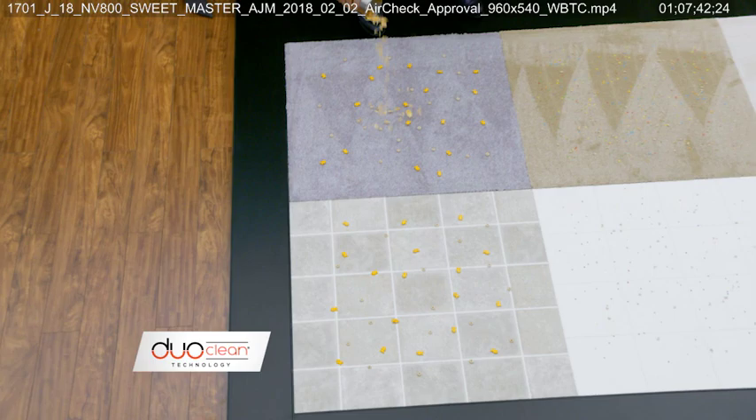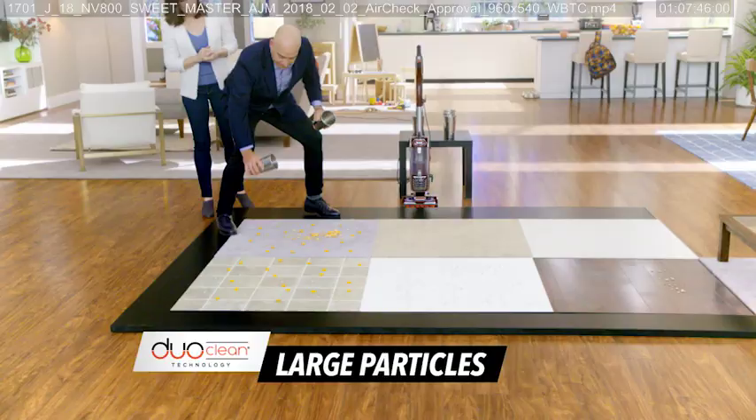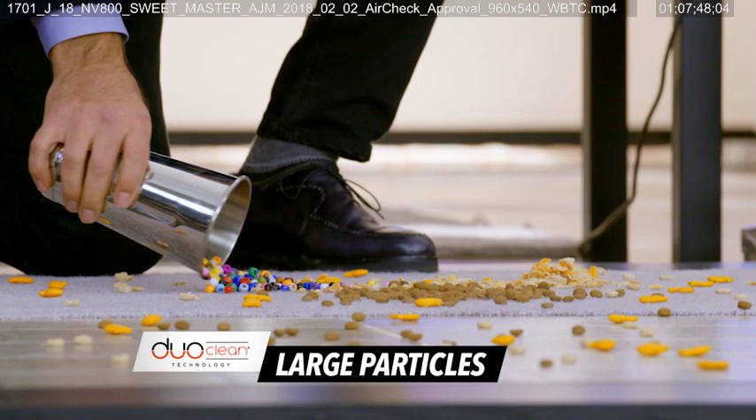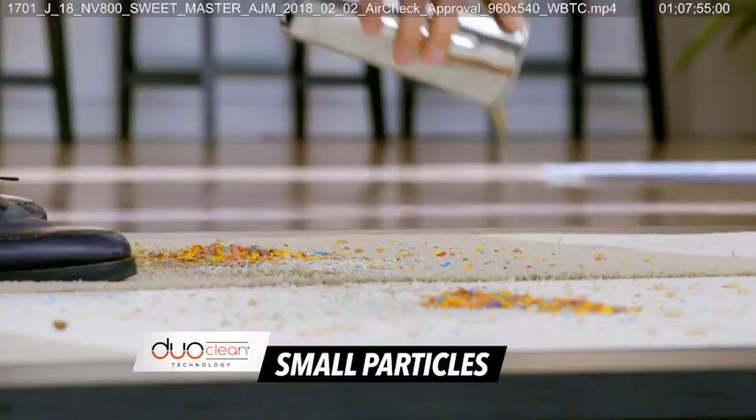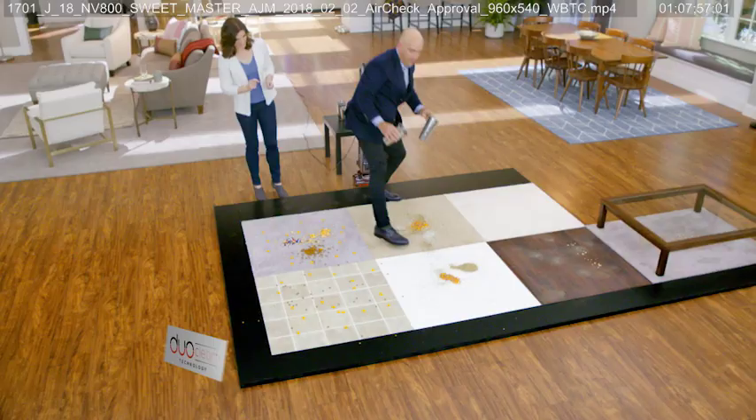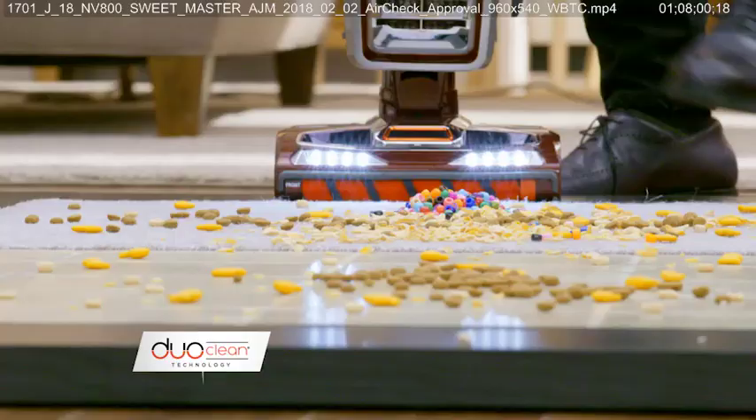Let's do it. Just look at this mess Mark is putting down — large particles, dog food, craft beads. It just keeps coming. The small particles, kitty litter, kid's snacks, even large piles. All of it, everywhere, all over the carpets and hard floors.